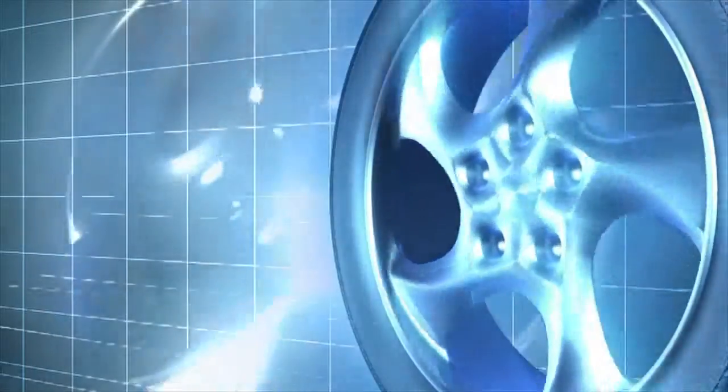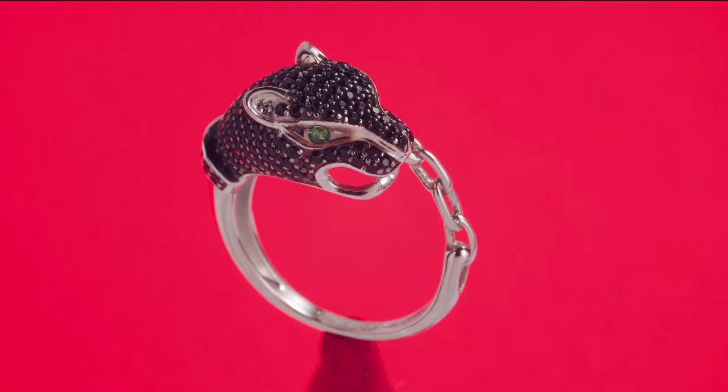Historically, it has been used for stores of value, bars, jewelry, electronics, dentistry, and as actual money.